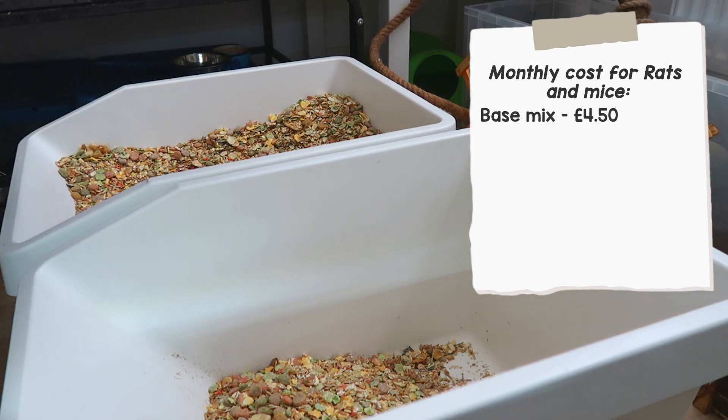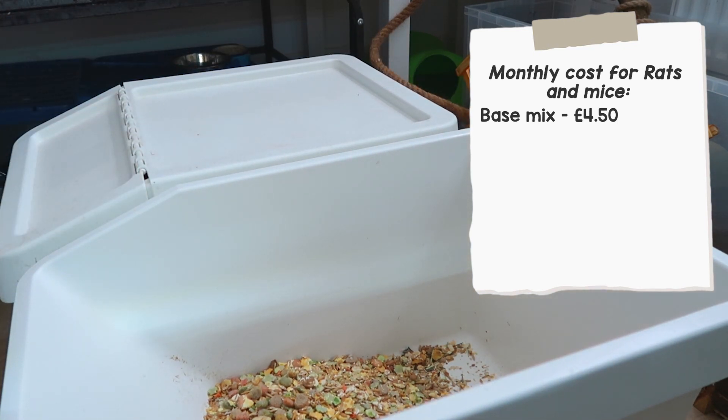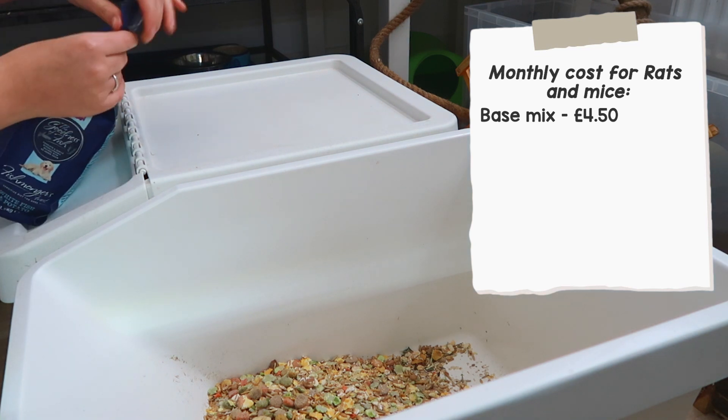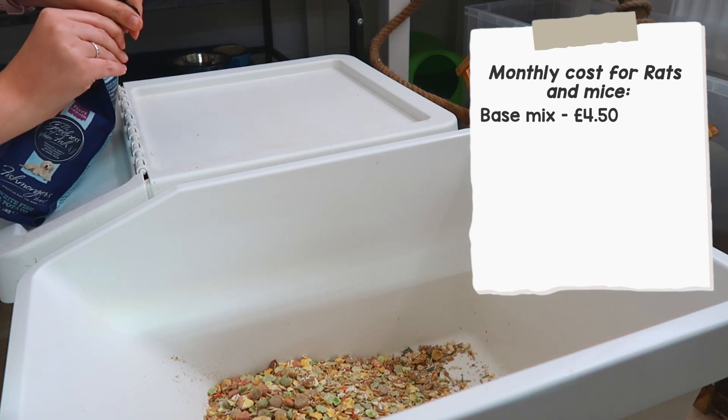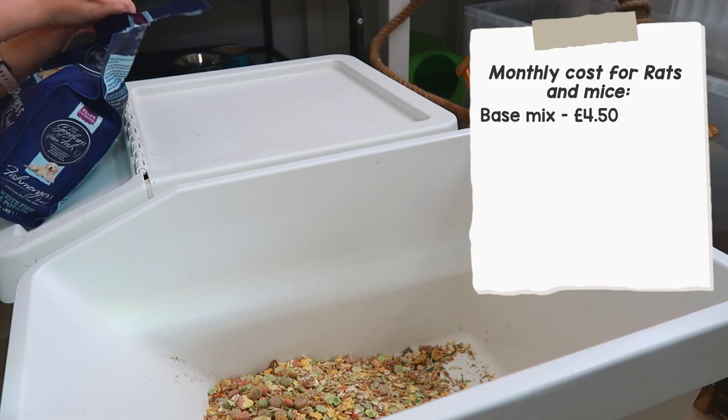The first thing that goes in is their base mix — I just use Harrison's Banana Brunch, which is about £22.64 on Amazon. I'd say I use maybe 20% of the bag every single month, which works out to about £4.50 on the base mix every single month.